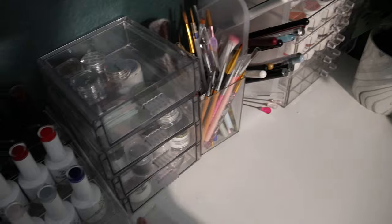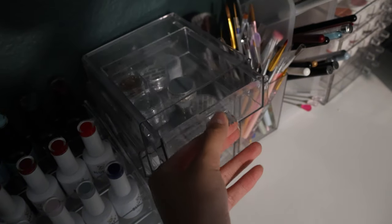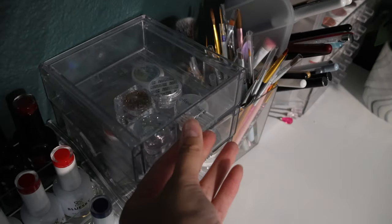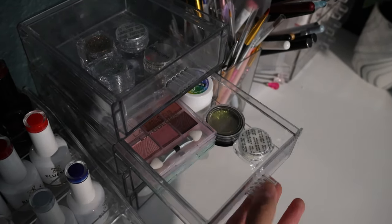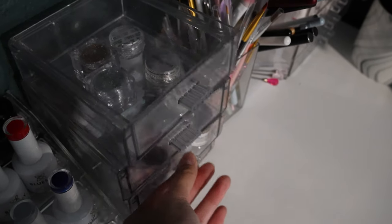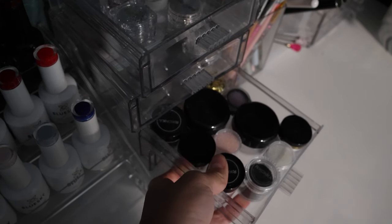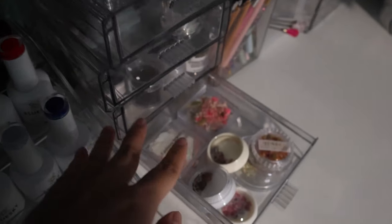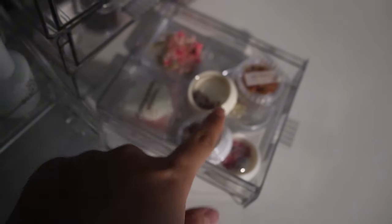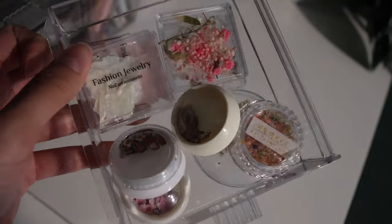I have these little stacking drawers — they stack on each other but you can also separate them, which is really handy. In here I just have some glitters, more glitters, some eyeshadow palettes for doing ombres, caviar beads, and some acrylic powders — just some clears and whites for doing textured nails. And here are all of my dried flowers, seashells, and little flower cutouts. I keep those in one spot.